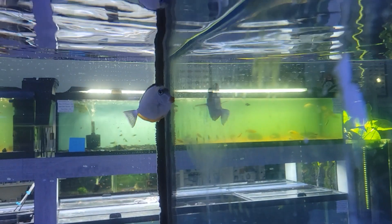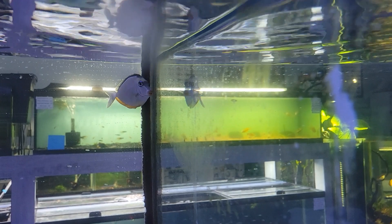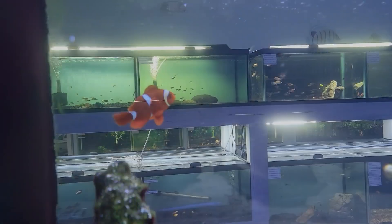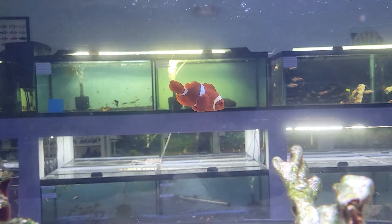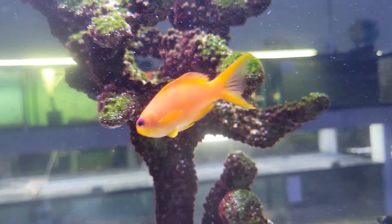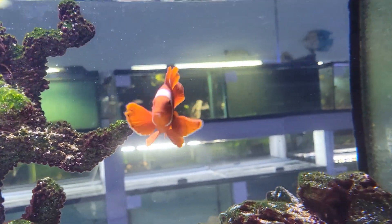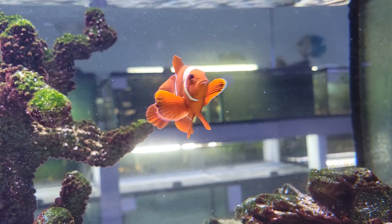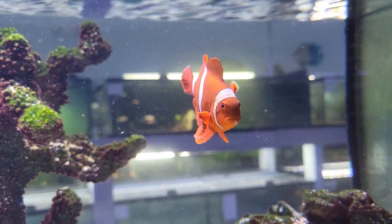We also have some beautiful one-spot foxface and a meso tang right now — two gorgeous fish I absolutely love to see. I know a lot of people have been asking for maroon clowns, so I'm happy to say we got a couple in, especially this big beautiful one with a wonderful gold face — absolutely beautiful specimen, love to see it.